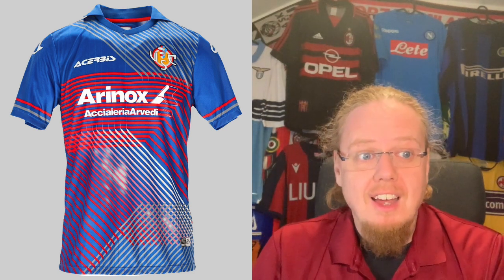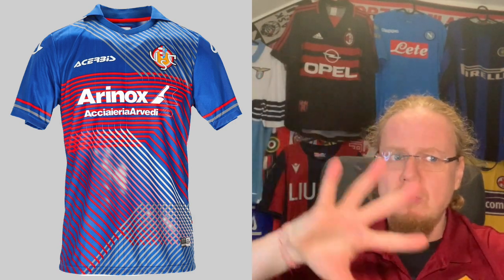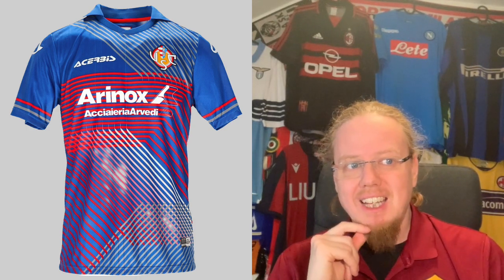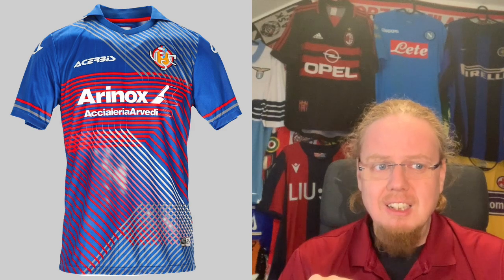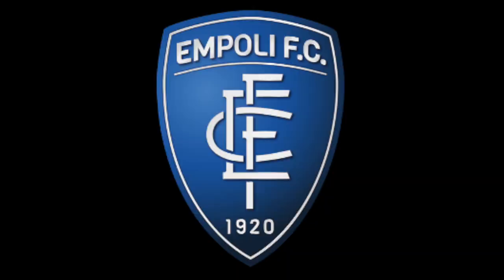Then there's the jersey they famously beat Napoli in during the Coppa Italia — taken in blue with red and gray. It's really nice but goes a little too wild all over; it's a bit confusing to watch. It's probably the most exciting Acerbis shirt I've seen, but it doesn't quite do it for me. I'm going to go with a five right here.